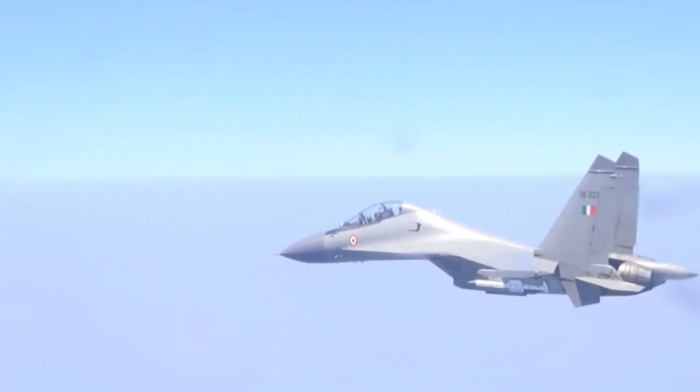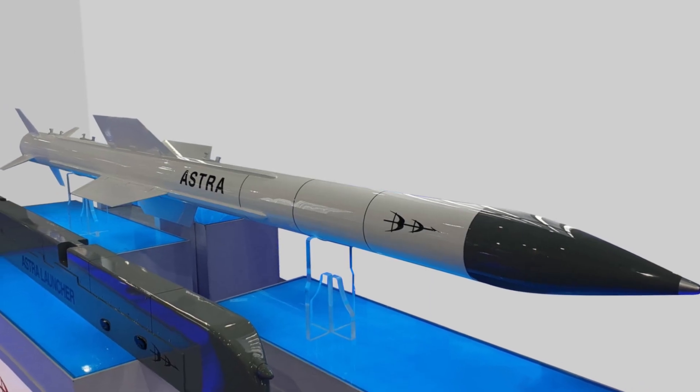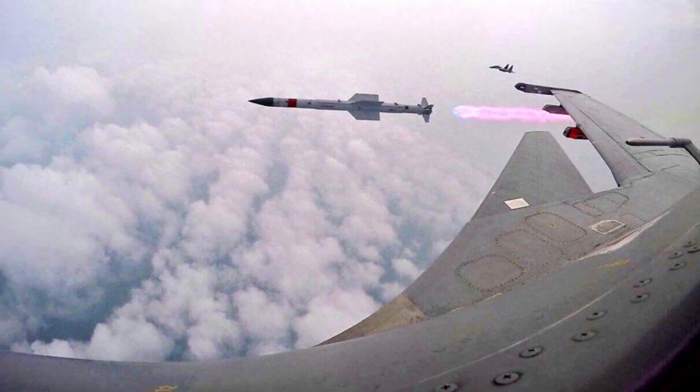It uses a smokeless, single-stage, solid fuel propulsion system that can propel the missile to a speed of Mach 4.5, and allows operation from a maximum altitude of 20 kilometers or 66,000 feet. The maximum range of Astra is 20 kilometers or 12 miles in tail chase mode, and 110 kilometers or 68 miles in head-on chase mode.